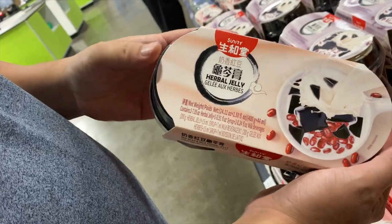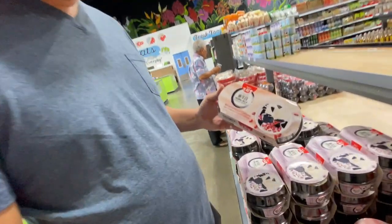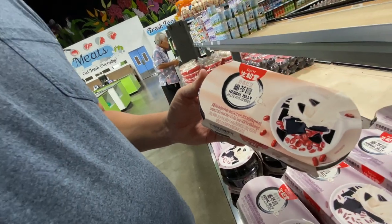Herbal jelly — what is that? Have you never tried the black jelly? No, I've never tried that. It's good — it's a dessert, but it says 'herbal.' Does that mean it's medicinal? No, it's just the black jelly you used to eat back when you were in downtown. Oh, you want to try it? Yeah, okay, we'll pick one up.